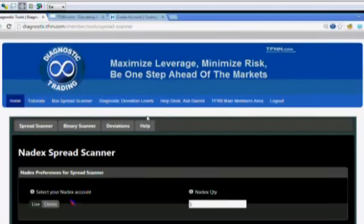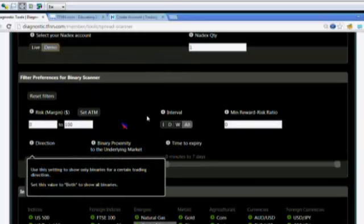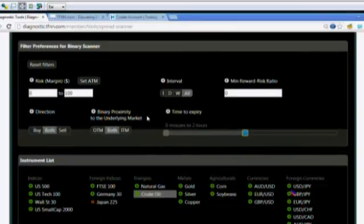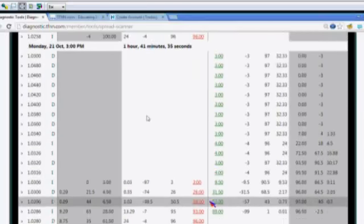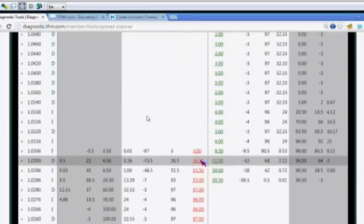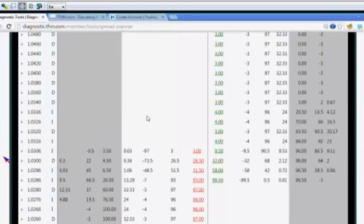I hop over to the scanner and go to the binary scanner. Choose Demo or Live, select both directions, and set the expiration time — say, within the next two hours. Select the instrument you want to trade, scroll down, and it'll show ones expiring in that window. Find ones that line up with the strategy and risk-reward parameters. Once found, simply click a button — it opens the ticket directly in the Nadex platform and you place the order.